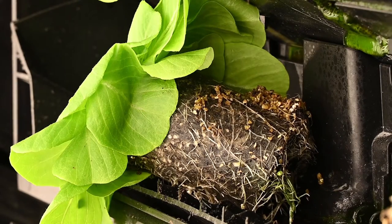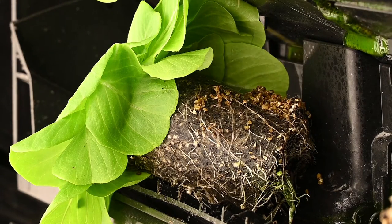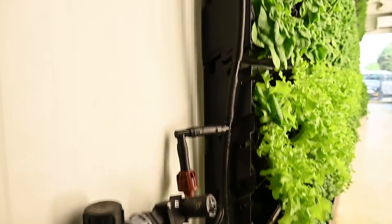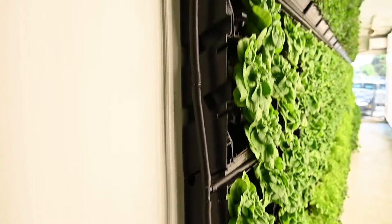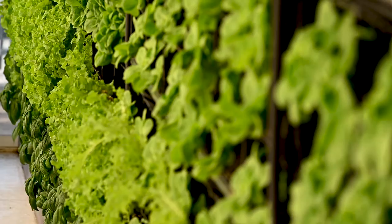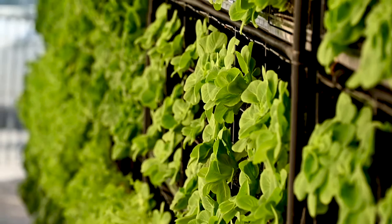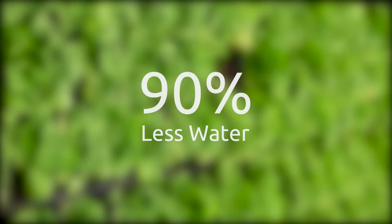The soil also acts as a buffer for human operational errors. Irrigation pipes along the farm provide controlled and automated drip irrigation and fertilization to each capsule based on the specific needs of each plant. Our efficient irrigation techniques result in a 90 percent reduction in water use as compared to traditional field-grown agriculture.